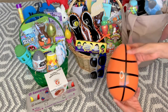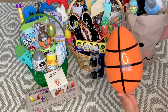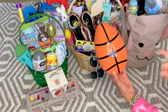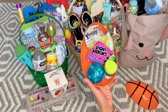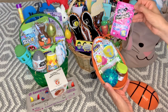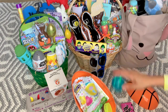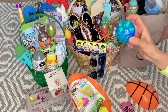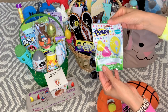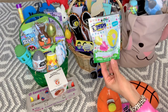Ethan likes basketball, so I got him the basketball egg. I found these maybe a week and a half or two weeks ago at Dollar Tree — my Dollar Tree sells out of everything really quickly but it looked like they had restocked. In his little goodies I have Pop Rocks from Dollar Tree in a three-pack, and some light-up bouncy balls I got from after-Easter clearance last year.